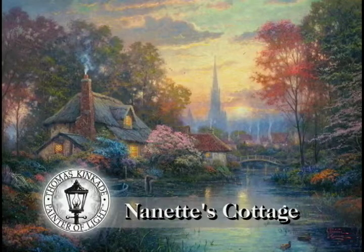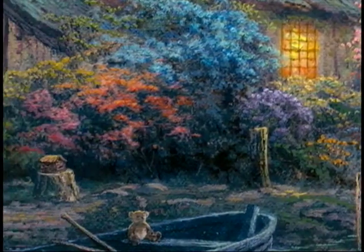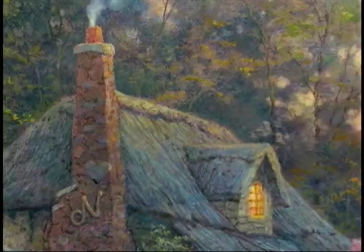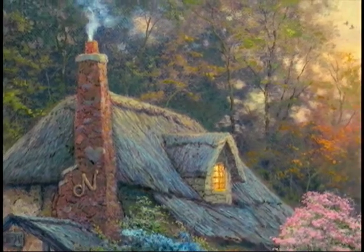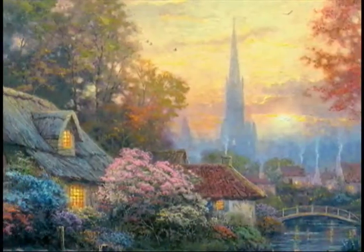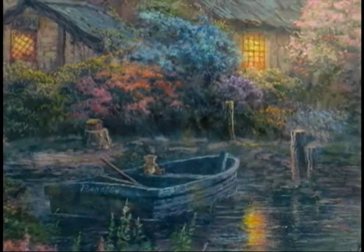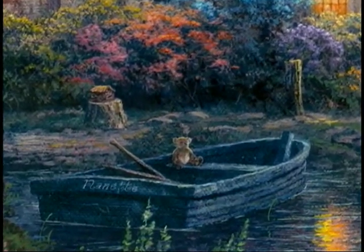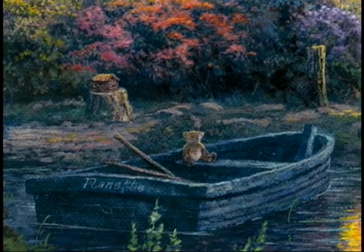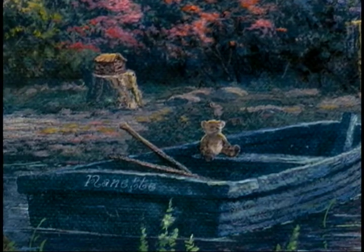Nanette's Cottage is my first ever tribute in cottage form to my life partner, Nanette. I've done some very creative and interesting details within the painting that have a lot of meaning. A cottage is a place that celebrates the phases of life — it's a place where family memories come to life. In my painting, you'll see the little teddy bear sitting in the rowboat in front of the cottage. That is very symbolic to me, one of childhood, because Nanette's teddy bear was her friend.